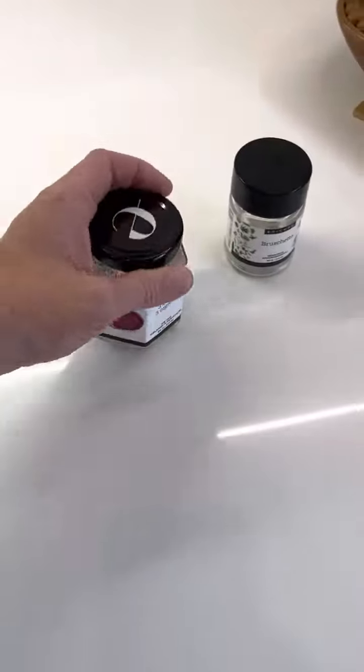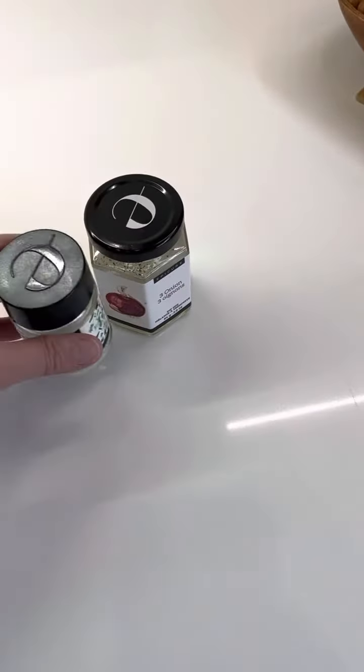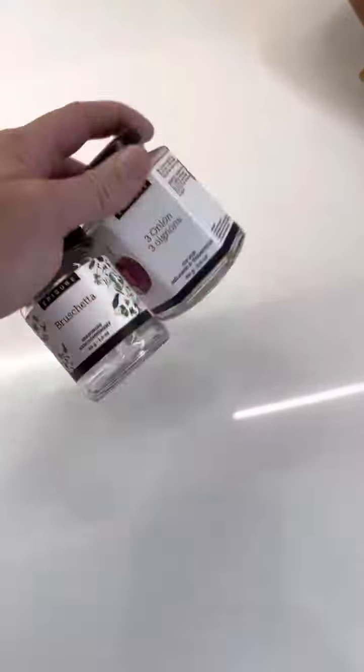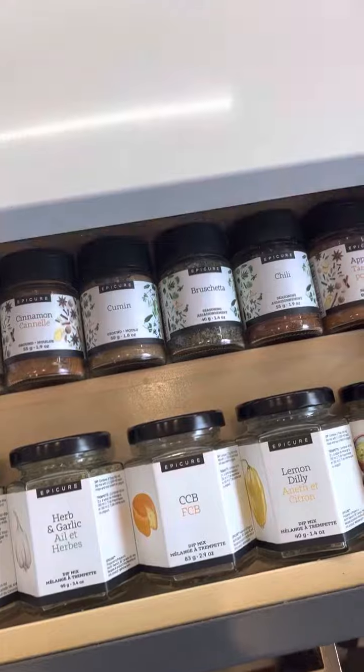Something I do as I run out of things — I keep the jar somewhere that I know, so when I go to reorder I actually know what I'm out of and can replace them. That way I don't get caught, because one thing I find is people don't realize something is empty until they go to use it.